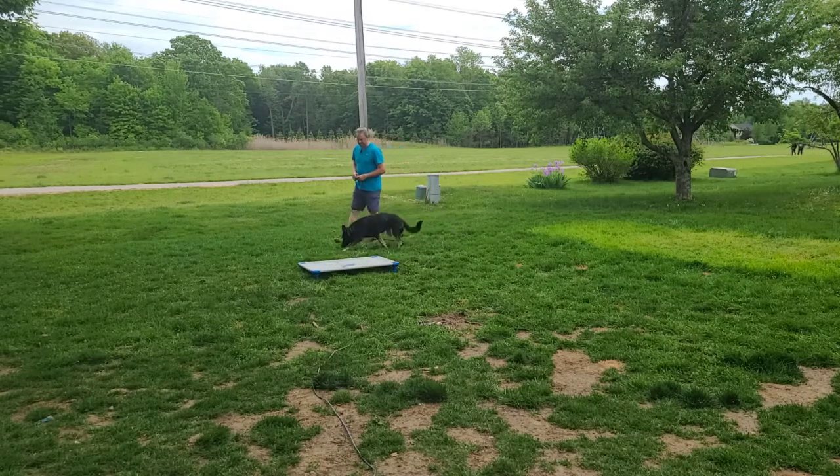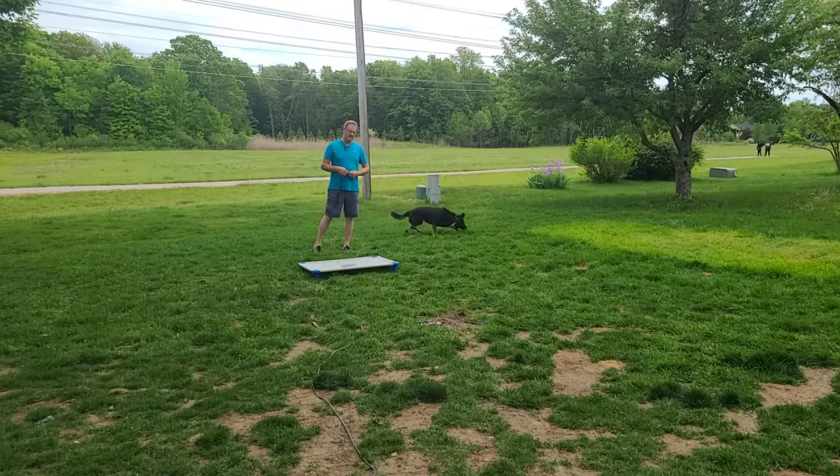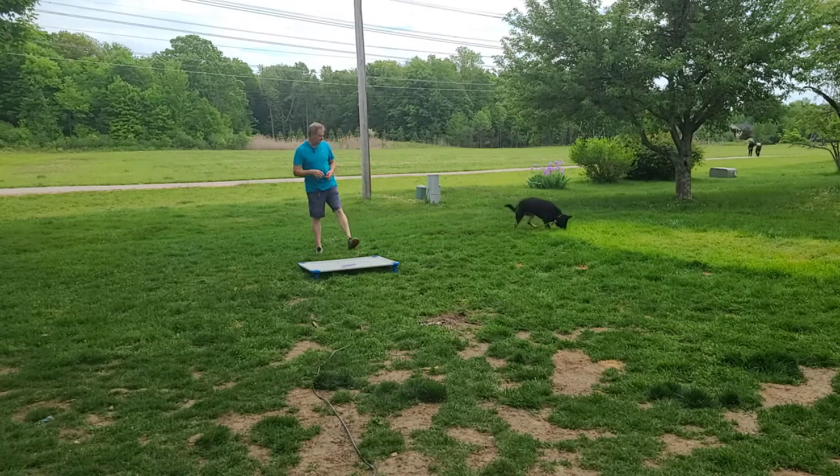So getting a dog like this that was really out of control into a state where we can have some control, teaching her how to even maintain some self-control, is going to be a huge benefit to her family.